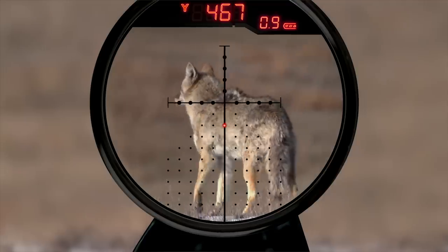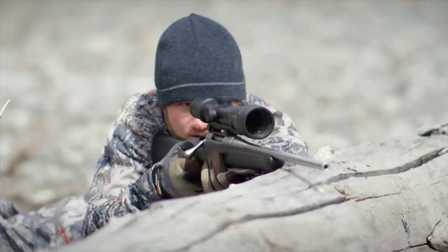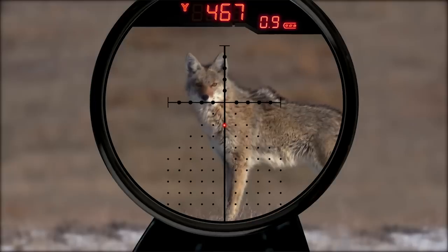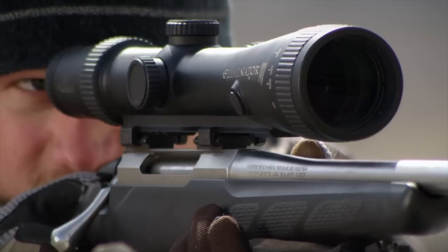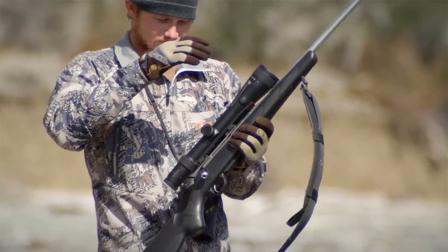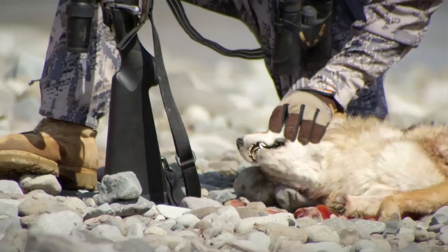This digital display will show a 10 mph wind value for your specific cartridge at the indicated range to your target. This wind value represents how many dots to hold into the wind for a 10 mph crosswind. Estimate the actual wind speed and use the 10 mph wind value as a guideline for selecting how many dots to hold into the wind.